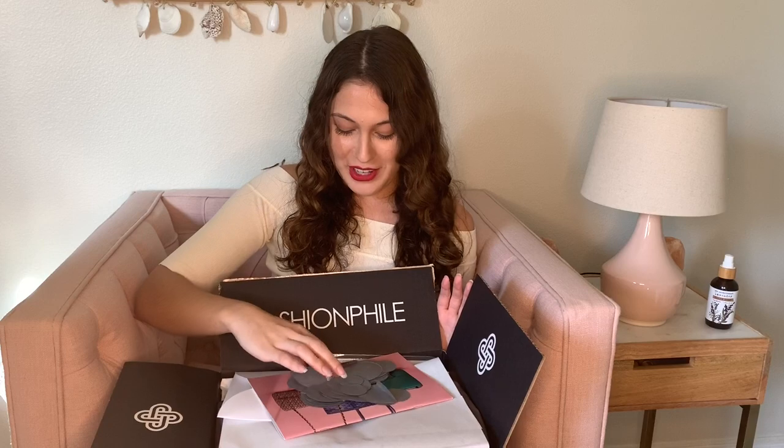Hi guys, my name is Talia and this is my very first ever luxury unboxing. I am super, super new to even liking or looking at designer items. I'm very new to liking luxury items.